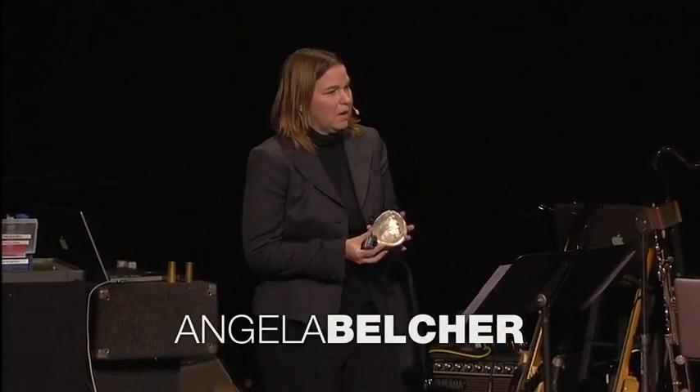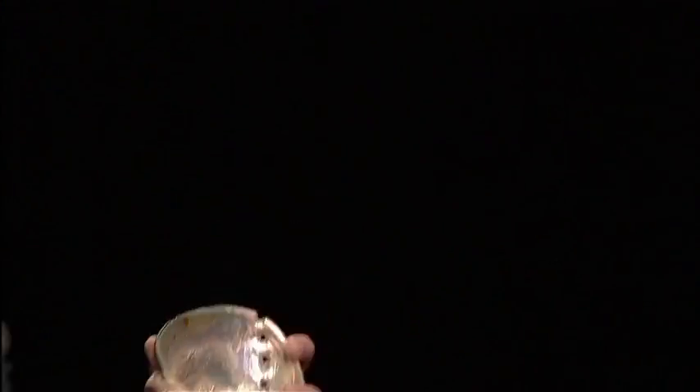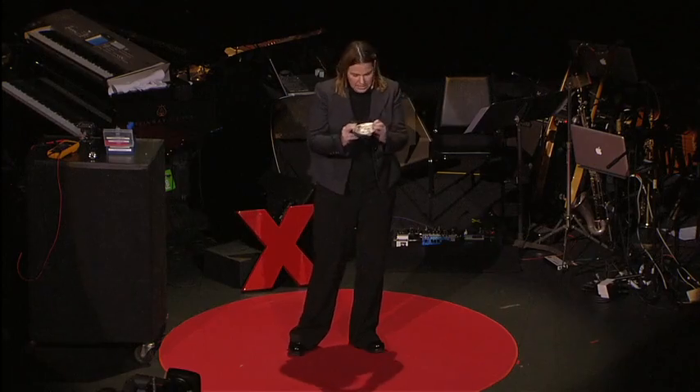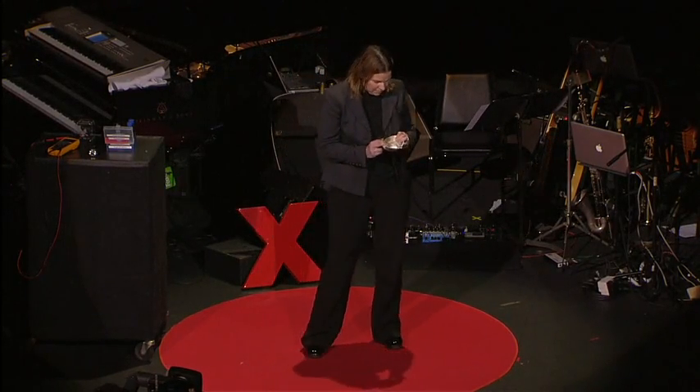I thought I would talk a little bit about how nature makes materials. I brought along with me an abalone shell. This abalone shell is a biocomposite material that's 98% by mass calcium carbonate and 2% by mass protein, yet it's 3,000 times tougher than its geological counterpart. A lot of people might use structures like abalone shells like chalk. I've been fascinated by how nature makes materials and there are a lot of secrets to how they do such an exquisite job.